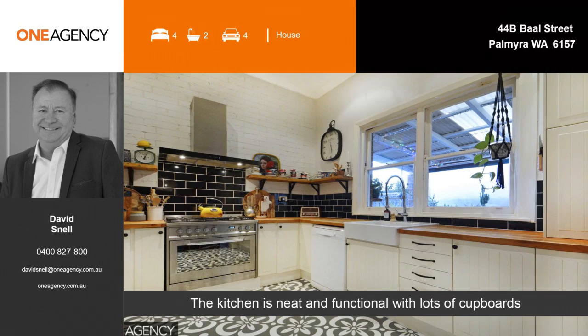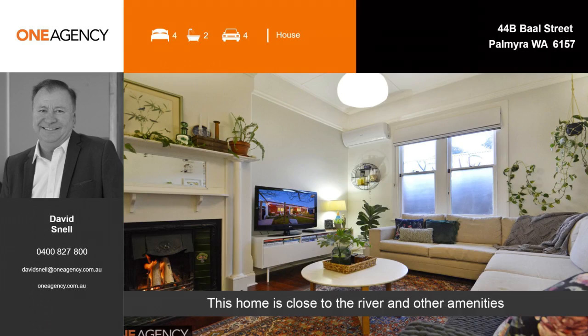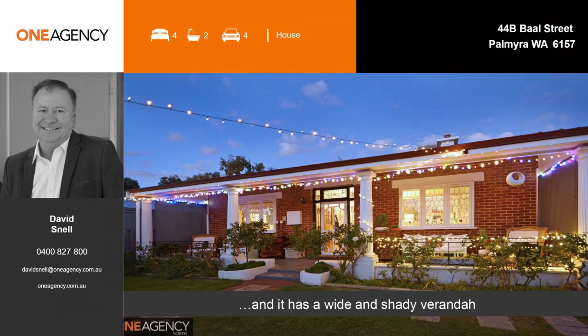This home is close to the river and other amenities, and it has a wide and shady veranda. This property is blessed by beautiful gardens and outdoor spaces.